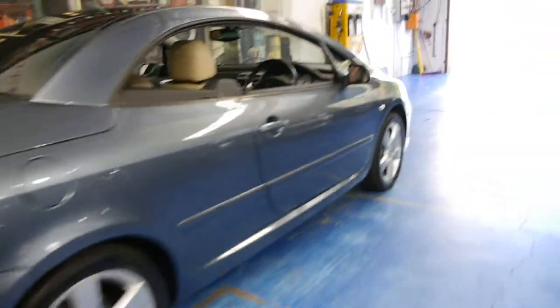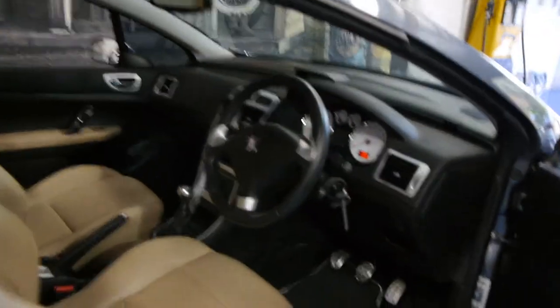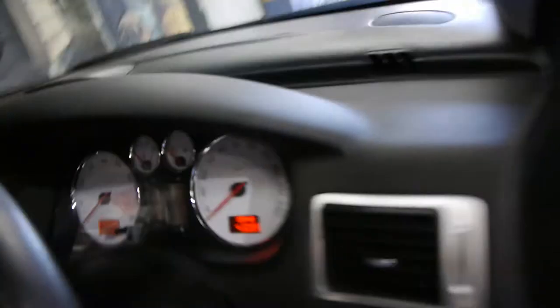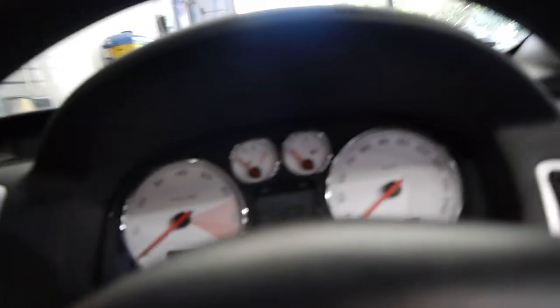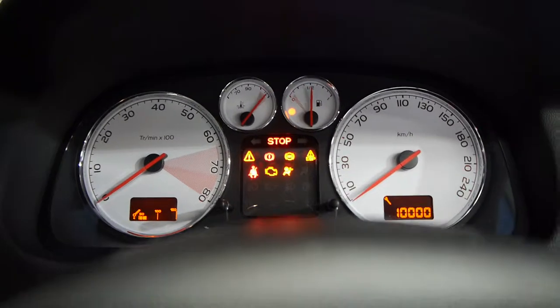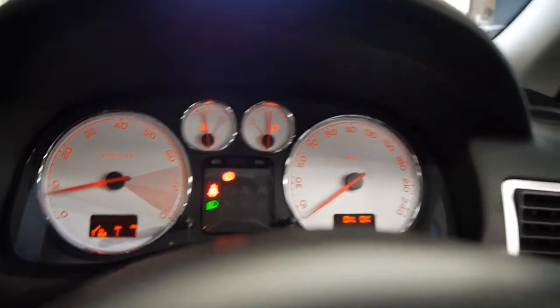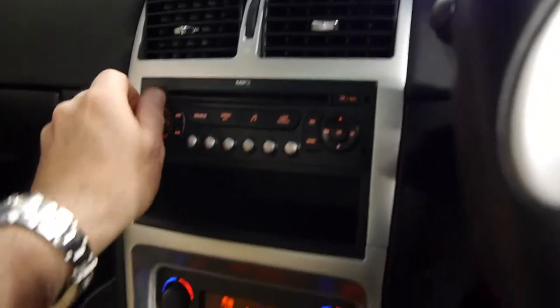They did have a model called the Sport which had lots of options like this does, but this is what we call a Dynamic with a Sport pack. It's 43,000 kilometres and it is a five-speed manual, which is absolutely fantastic. As I wrote in the description, there are a hell of a lot of problems with these automatic gearboxes.